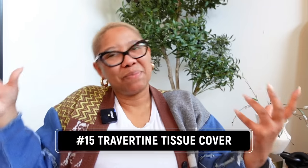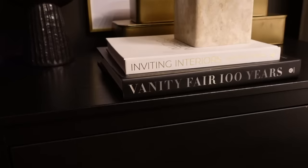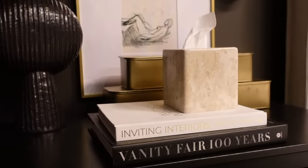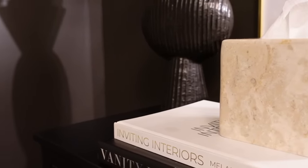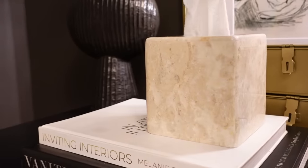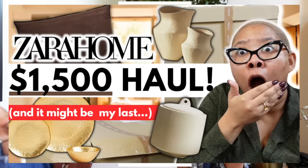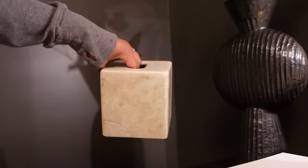This next item doesn't make my life easier but it makes me happy — it's a travertine tissue holder. Tissues are ugly — that box with the kid with the red nose? I don't want that on display. I bought a green marble one from Bloomingdale's for about $100, which was delusional. This travertine holder from Amazon is way more affordable, covers your tissues, and looks cute on display.